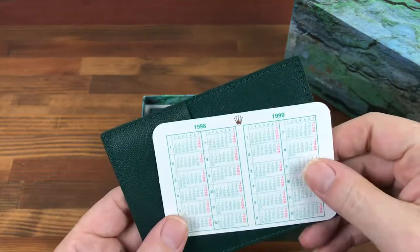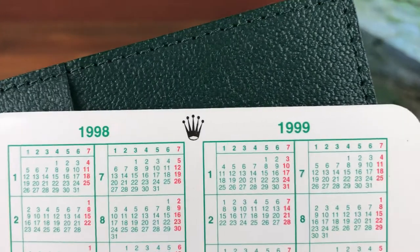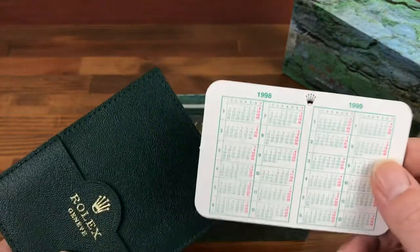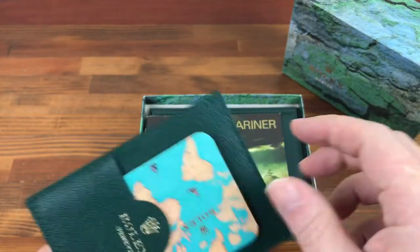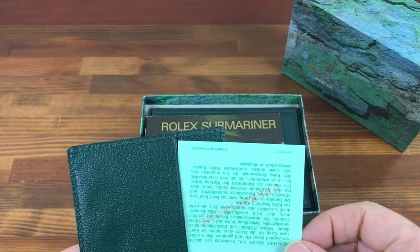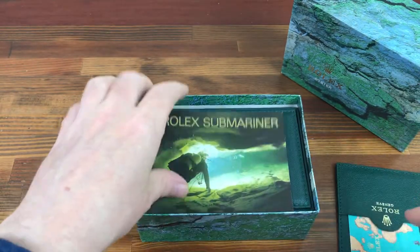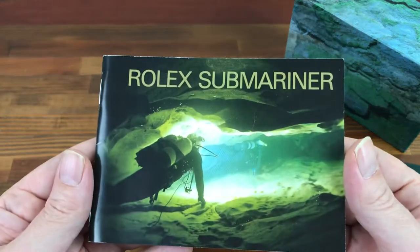This also comes with a Rolex card holder, a calendar card — this is from 1998 to 1999, so that gives you the year for the box — and also a certs paper and Rolex Submariner booklet.